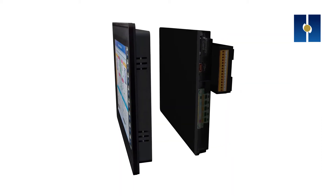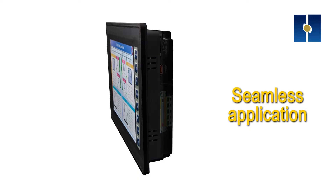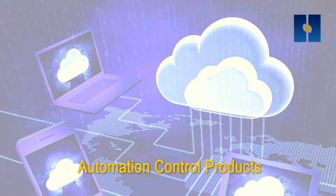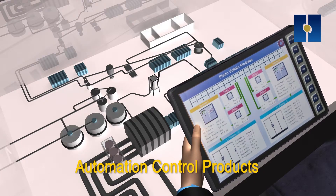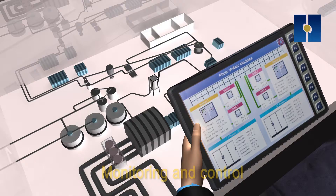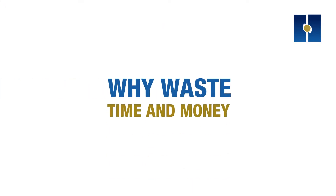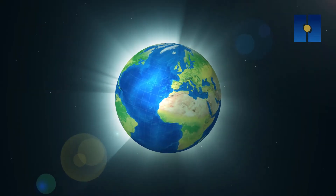We are at the forefront of innovation. Horner APG fully embraces Factory 4.0, seamlessly connecting your devices and enabling your application and data to be reached on many different platforms. Via this secure connected solution, you have power over remote monitoring and control, analysis, graphics, and data collection.